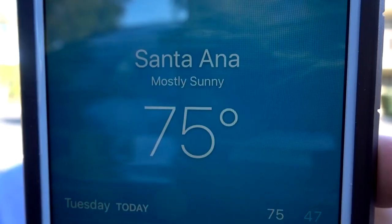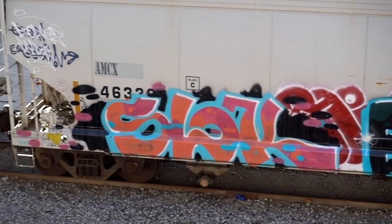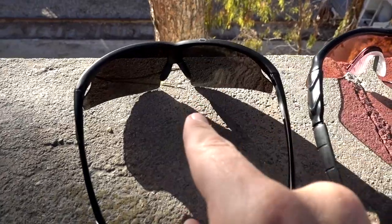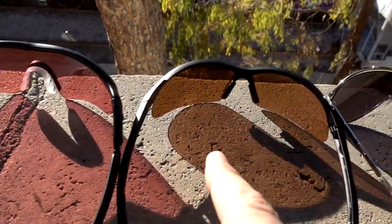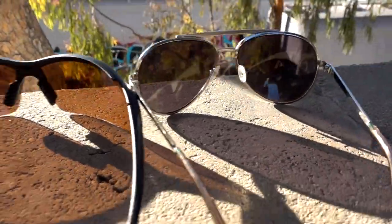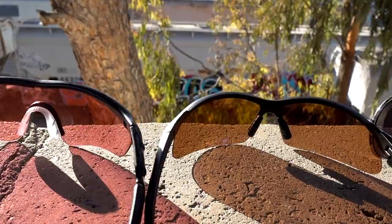One of the reasons I came down to Orange County today is for this comparison. I've got the Tack glasses, Redshift XT, HD Vision Special Ops, and a regular pair of Aviator sunglasses. Let's see how the HD Vision Special Ops compares to the others.